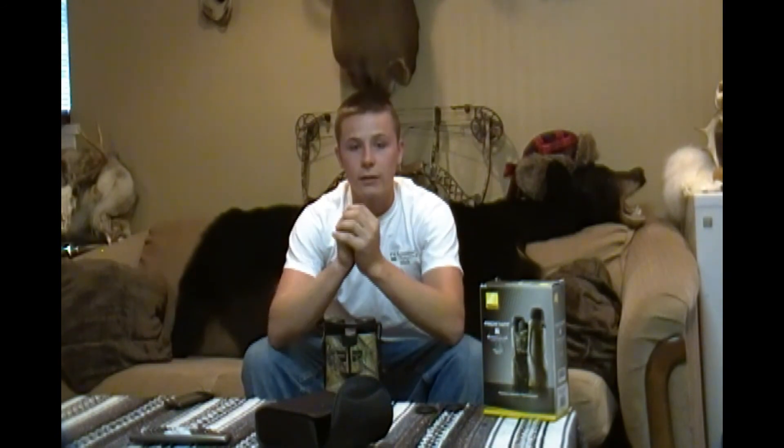Since I've obtained these binoculars, I haven't gone outdoors without them — hunting, fishing, hiking, you name it. I just got back from a camping trip up in Ludington, a little bit of fishing, boating, it was awesome, and I took these everywhere. I've tested these thoroughly through all sorts of weather and haven't had an issue with them yet.